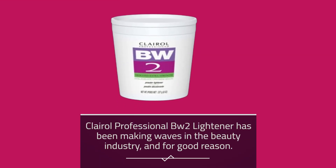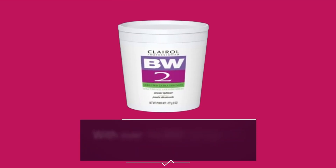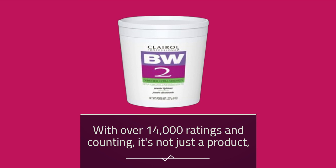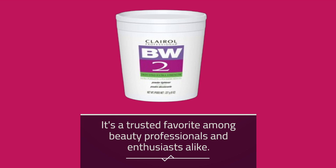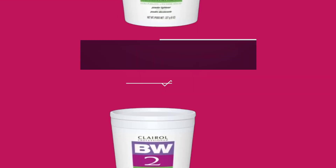Clairol Professional BW2 Lightener has been making waves in the beauty industry, and for good reason. With over 14,000 ratings and counting, it's not just a product — it's a trusted favorite among beauty professionals and enthusiasts alike.